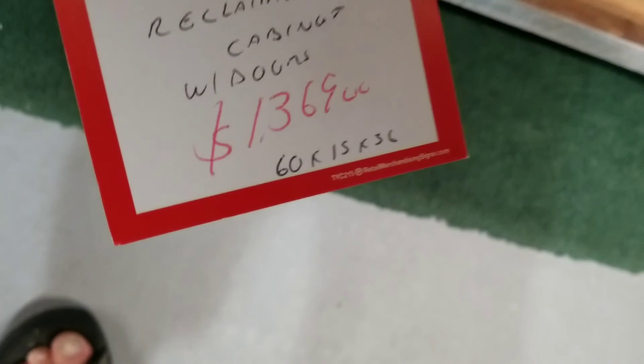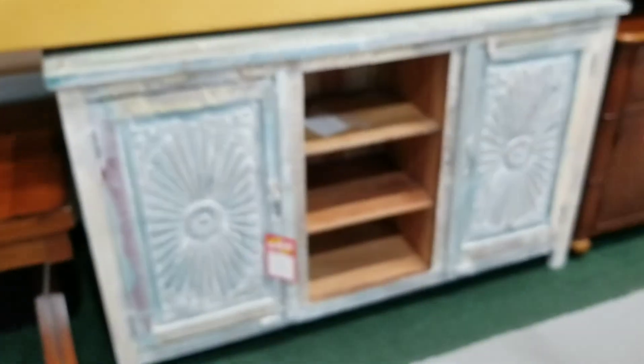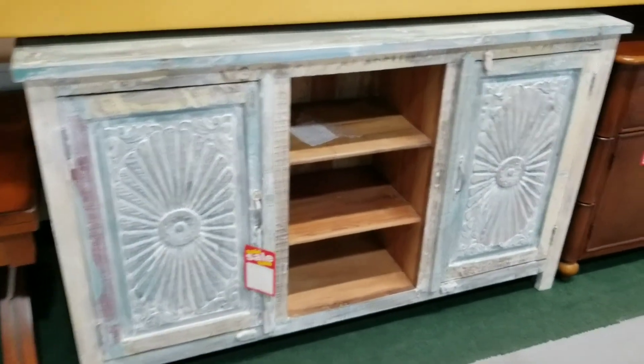Darbler's one there. $13.69, 60 by 15 by 36. There's a statement piece.